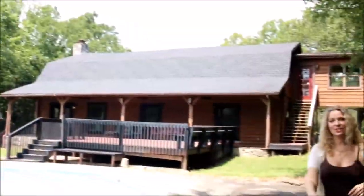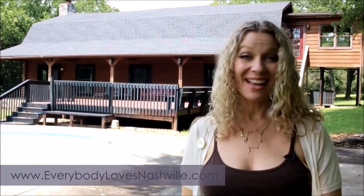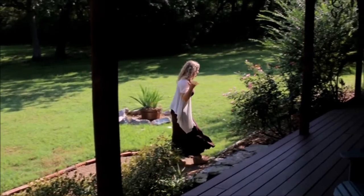That concludes our tour of 1022 Waller Road in Brentwood, Tennessee. I'm Sarah Jane Nelson, and I hope you'll visit my website, EverybodyLovesNashville.com. Have a great day — and smell the roses!